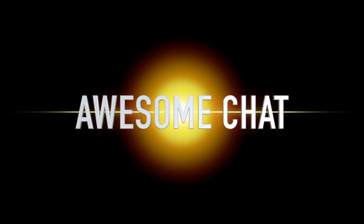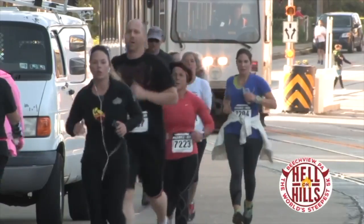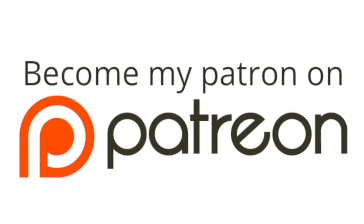Awesome Cast is brought to you by Sidekick Media Services. We are your sidekick in business for social media, video production, and more. Find out more at SidekickMediaServices.com. And listeners like you support this show at Patreon.com slash AwesomeCast.